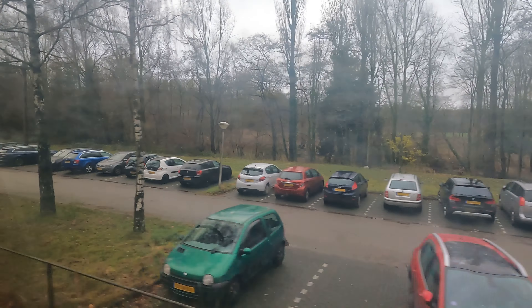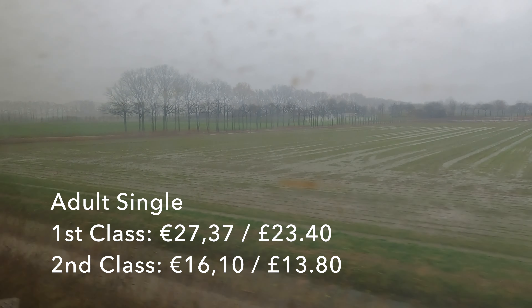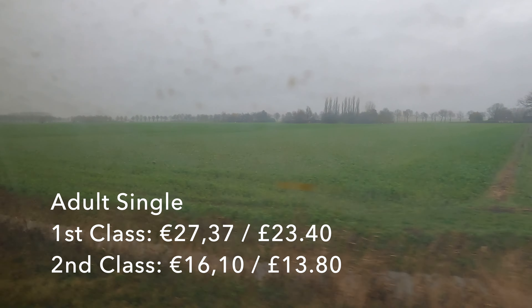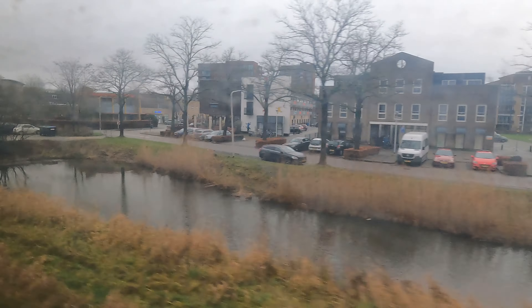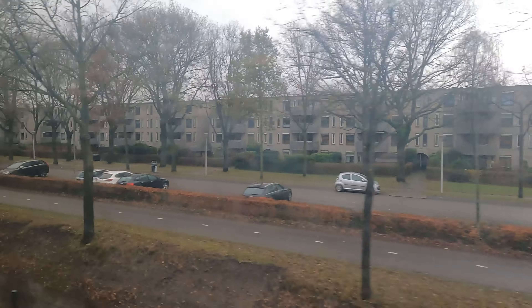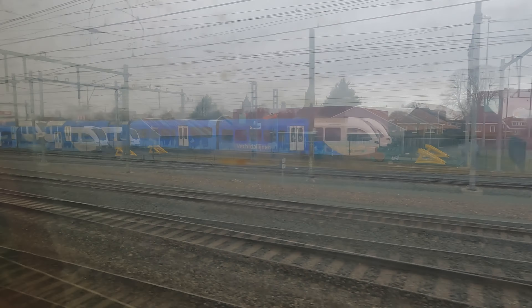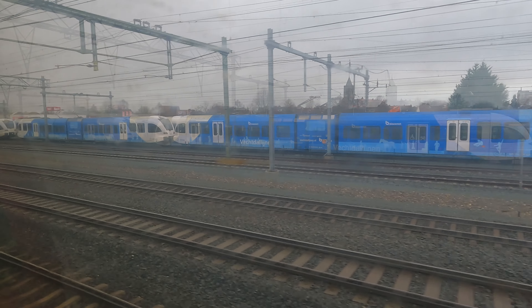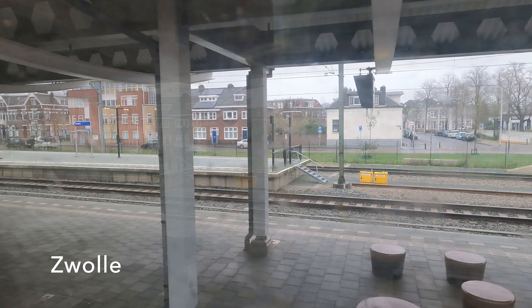As we're nearly at Zwolle, let's talk tickets. Buying a ticket on the day, this single journey could set you back €27.37 in first class or €16.10 in second class. People in the Netherlands can access a variety of discount options so many will not be paying this full price. Things are getting more urban as we approach Zwolle, and soon we join the lines coming in from Groningen and Emmen, with yet more Stadler GTWs waiting for their next turn on local services. And here we are — journey's end.